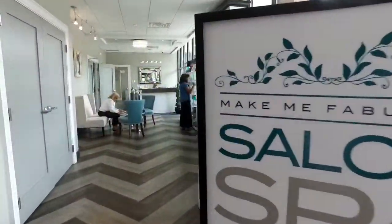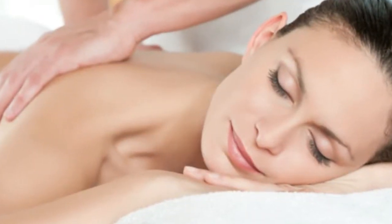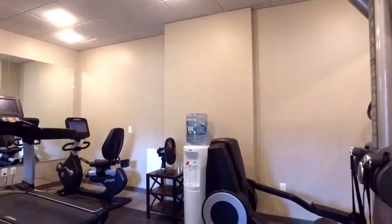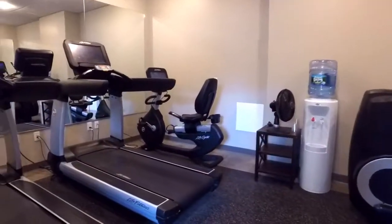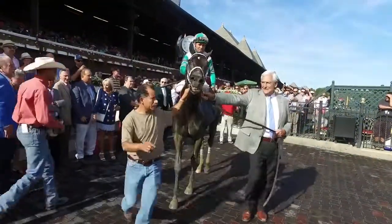Pamper yourself at the Make Me Fabulous Salon and Spa where you can enjoy a body treatment or massage. Health conscious guests can maintain their routine at the hotel's fitness center. The Pavilion Grand Hotel is the essential starting point for an adventure in Saratoga Springs.